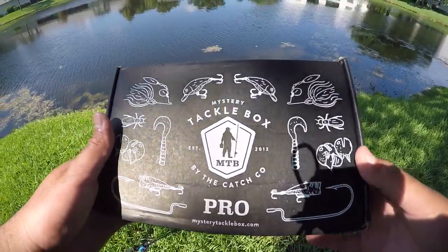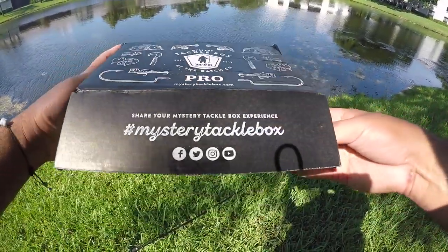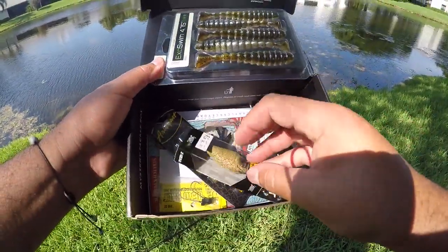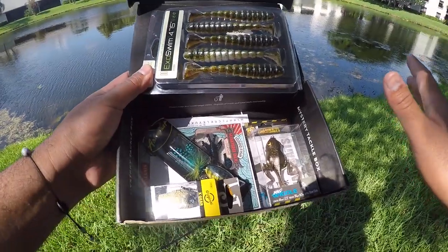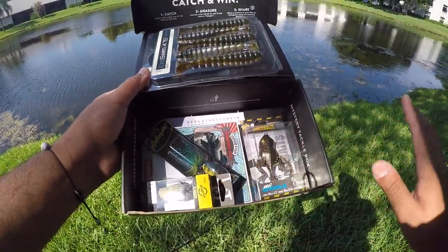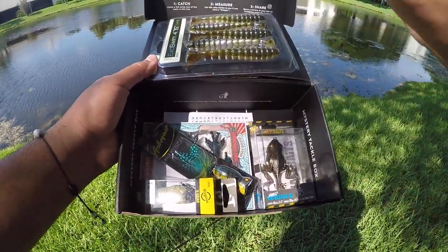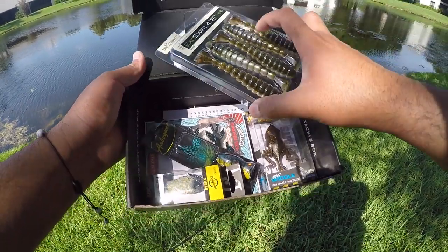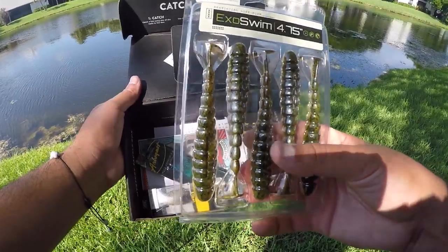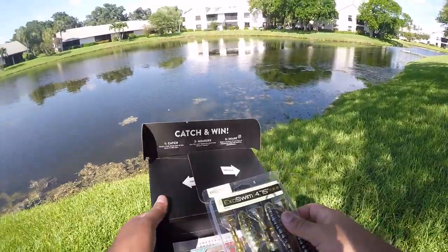We are here on the water and now we are going to get into this box. There's so many cool things in here, it's unbelievable. This is probably one of the best boxes I've gotten so far, and this is why I love Mystery Tackle Box — there are a lot of things in here that I have never tried before, as well as things that I have. The first thing I'm going to try is the Exoswim 4.75 inch. We're going to tie this on to a jig head and throw it around to cover some water and see what we can do.